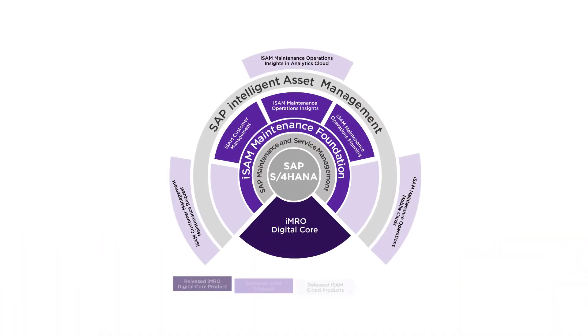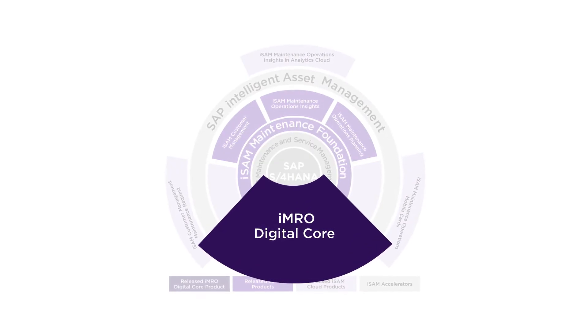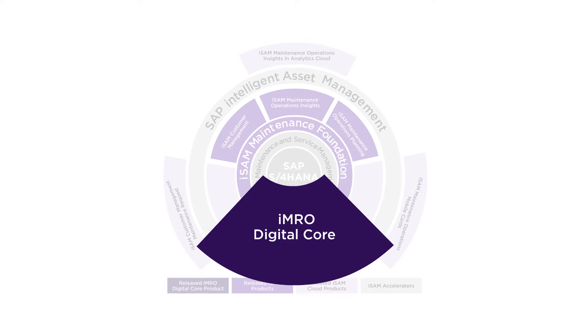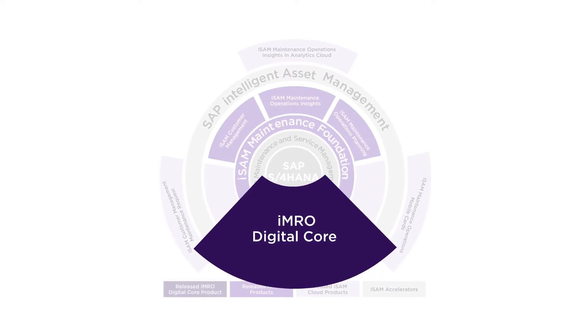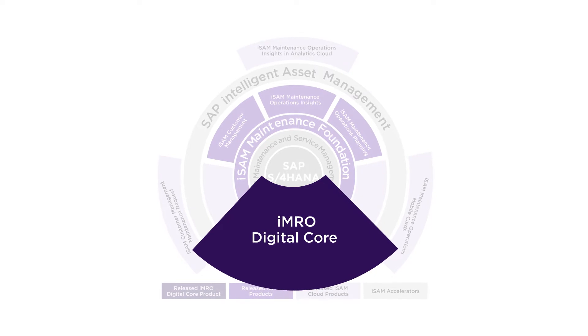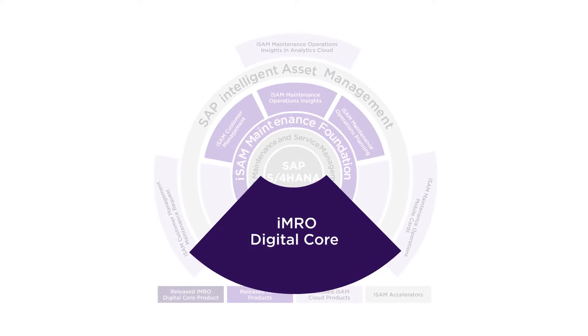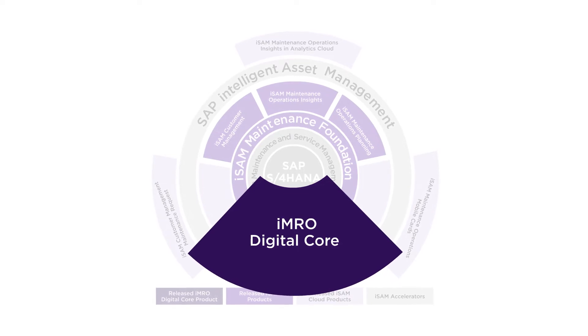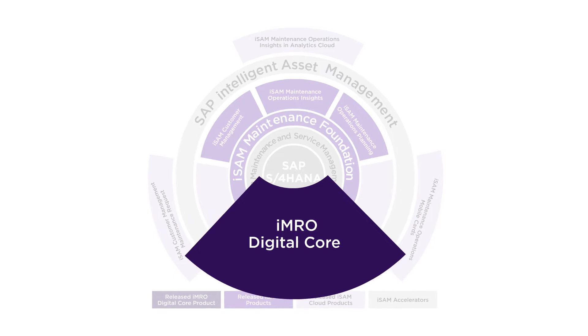HCL IMRO Digital Core is the central pillar of the IMRO-4 product family, adding extensive functionality into the heart of your SAP S4 HANA ERP system. It provides a wide range of user-centric workbenches, industry-specific functionality, and high levels of transaction automation, enabling you to deliver intelligent processes across your complex maintenance business.